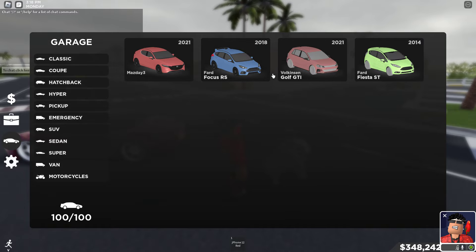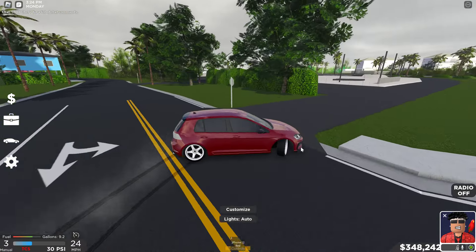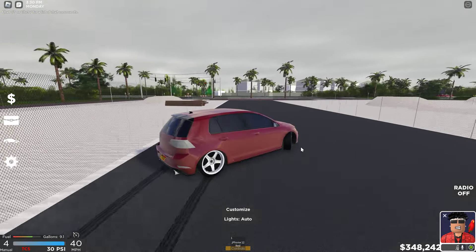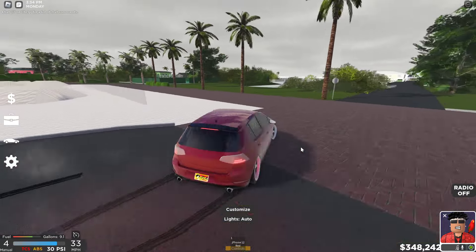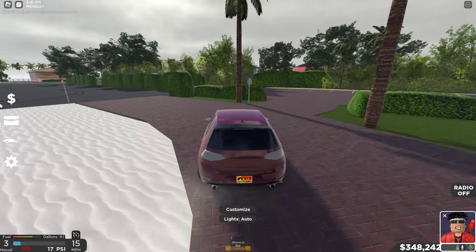Moving on to hatchbacks — I actually didn't think I had any drift hatchbacks, but wait — I made my Volkswagen GTI a drift car. I did a rear-wheel drive swap on this thing. It's actually pretty good because it's light — kind of like an egg. 360 drift right there — clean.